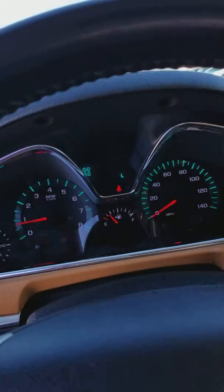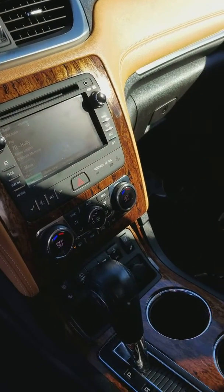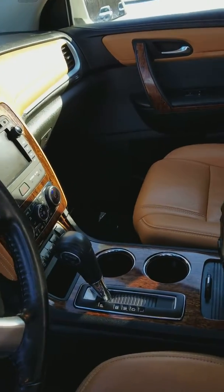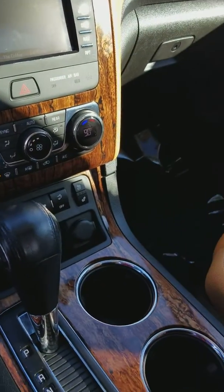You do have a driver information center there. Touch screen radio with Bose premium sound. You have tri-zone climate, which means you have climate on both front seats and separately in the back. You got this nice wood grain trim throughout.